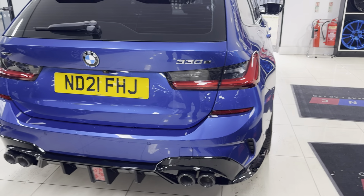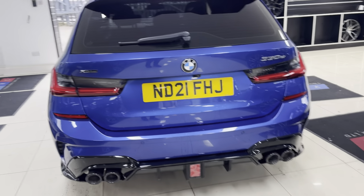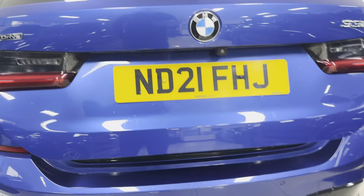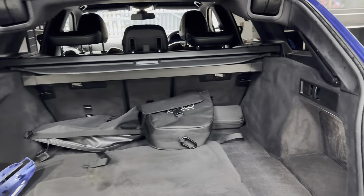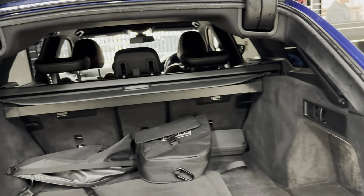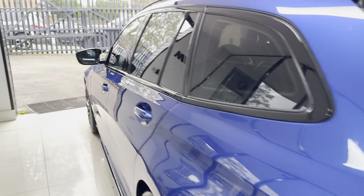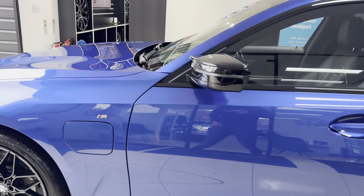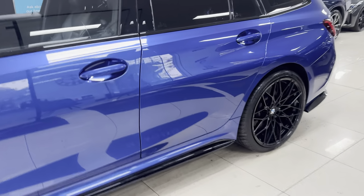It also comes nicely equipped with the reverse camera, both front and rear parking sensors. You've got the electrically operated tailgate, which opens to reveal a nice size boot. In there we have got the luggage cover, factory dog guard, your charging cables, and folding seats.